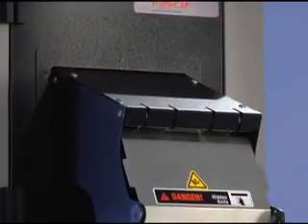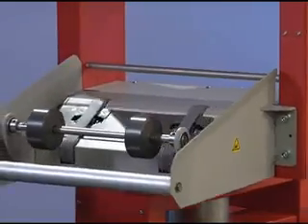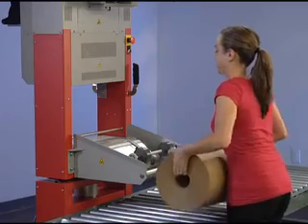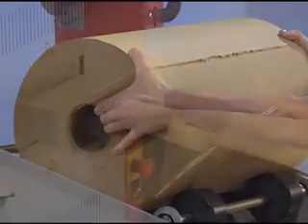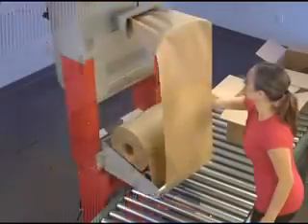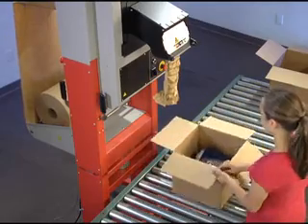Changing paper rolls is a snap. Loading is simplified by our exclusive rotating paper tray that swings 180 degrees. Waist-high drop-in loading speeds up the roll-changing process. In seconds, the system is ready to use and your operator is back online.